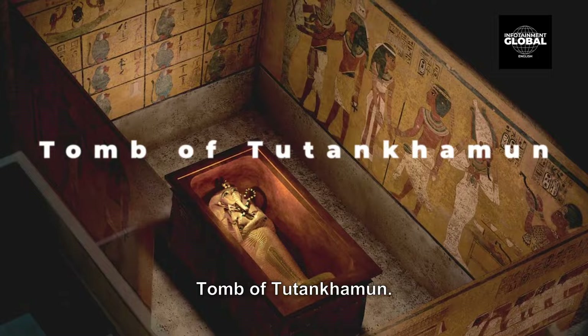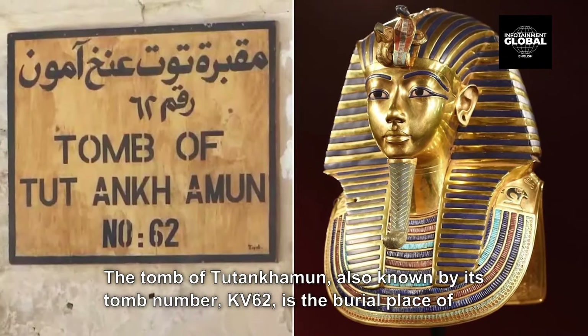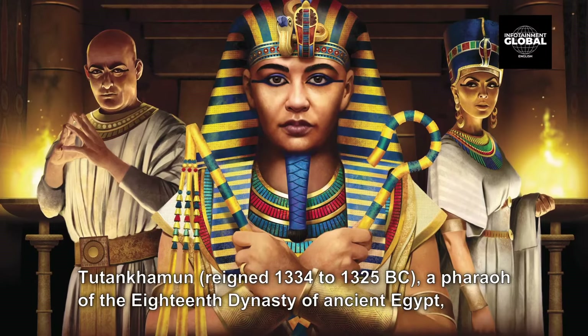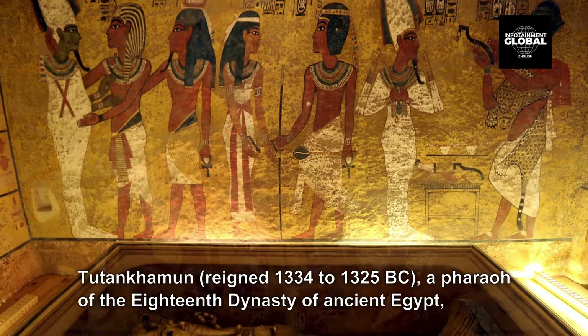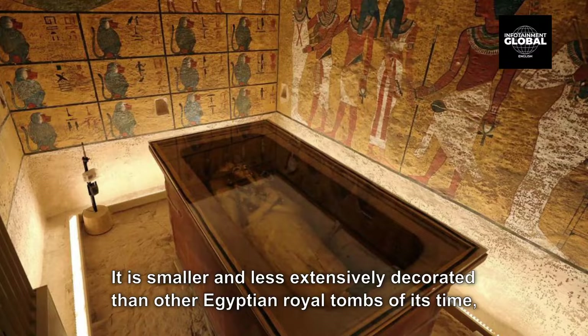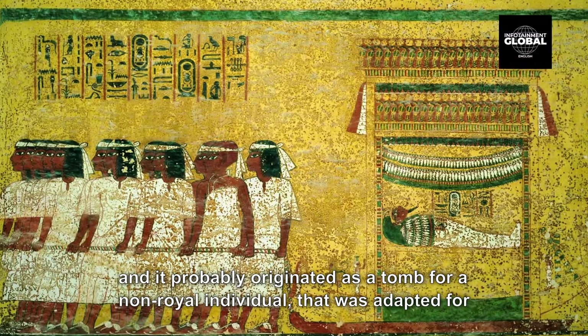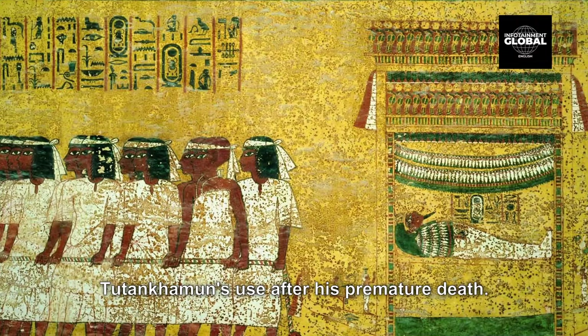4. Tomb of Tutankhamun. The Tomb of Tutankhamun, also known by its tomb number KV62, is the burial place of Tutankhamun — who reigned 1334–1325 BC — a pharaoh of the 18th dynasty of ancient Egypt, in the Valley of the Kings. The tomb consists of four chambers and an entrance staircase and corridor. It is smaller and less extensively decorated than other Egyptian royal tombs of its time, and it probably originated as a tomb for a non-royal individual that was adapted for Tutankhamun's use after his premature death.